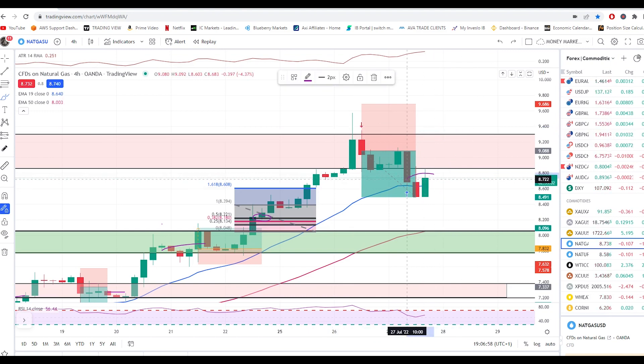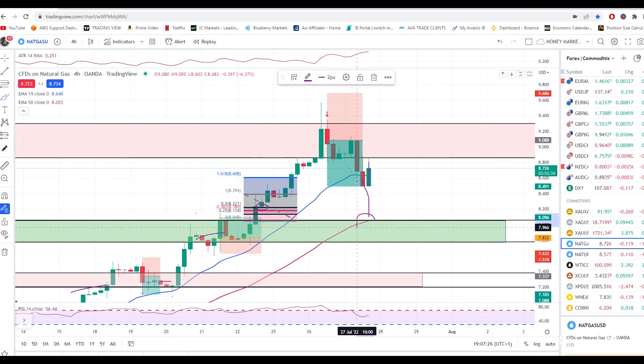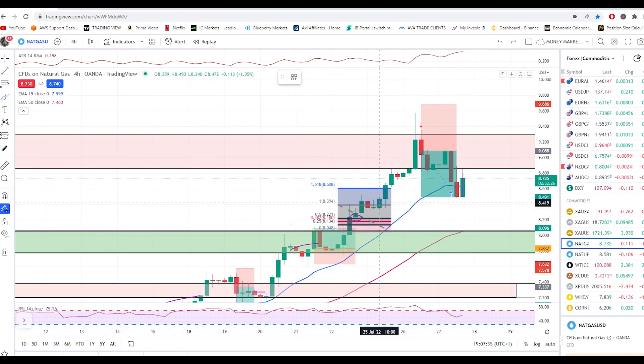Keep an eye here — if it closes above the previous candle, that will be a bullish sign. But looking at the bearish pressure, if this four-hour candle pushes down and does not close as an engulfing candle, then I'm expecting gas to hit the next zone, which is 8.052 down to 7.771. We also have 50 EMA support at that support level, adding confluence.